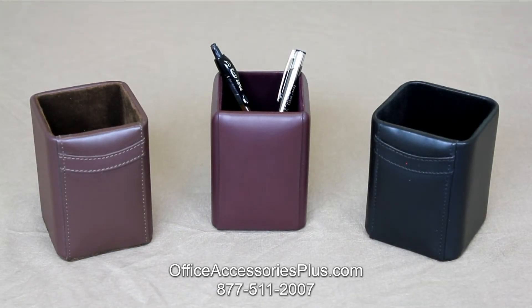Here are three leather pencil cups from Office Accessories Plus. First, we have a chocolate brown leather pencil cup. Next, a contemporary burgundy leather pencil cup. And lastly, a black leather pencil cup.